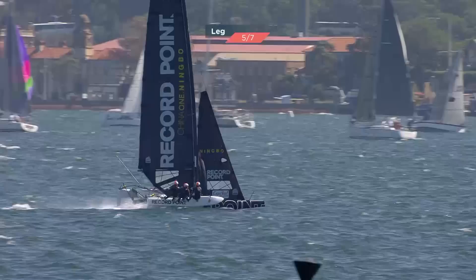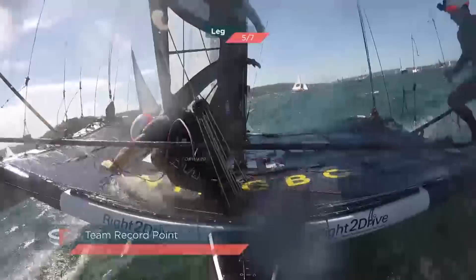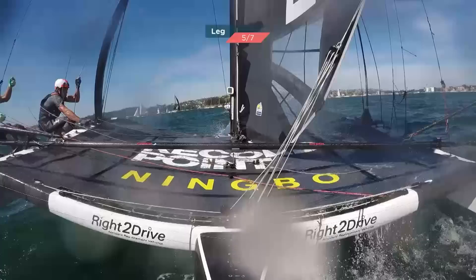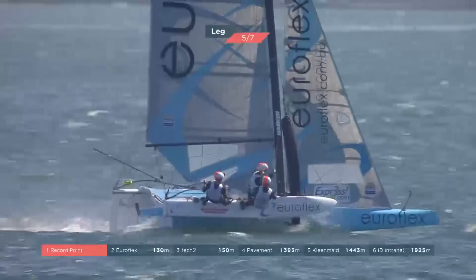Pretty loose — and if Luke's saying that, you know it's pretty loose. These guys are sailing the boat so close to the limit, they're right on the verge of being in control. Things are on a knife's edge on the Super Foiler — Record Point have that knife dangling beautifully. Going below, bearing away behind a slower boat — it's a pretty high-risk maneuver, but they're in good control.